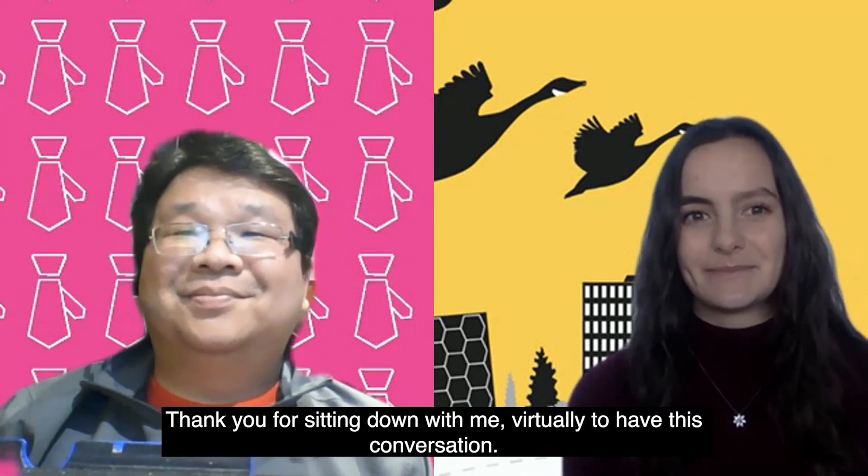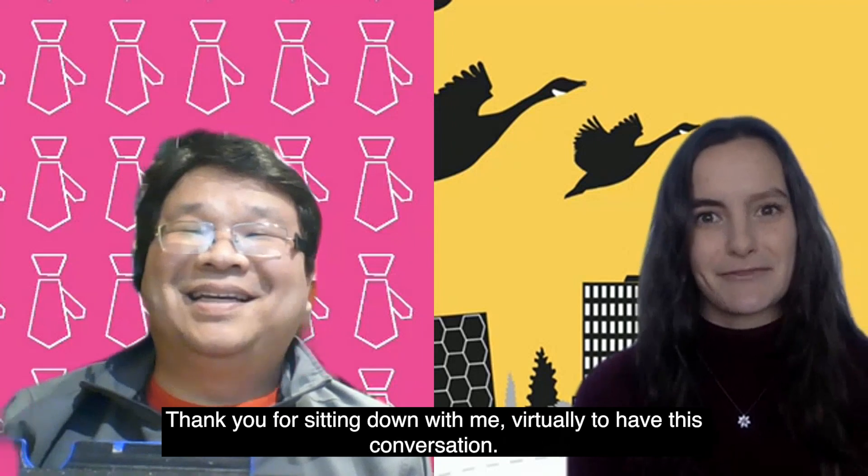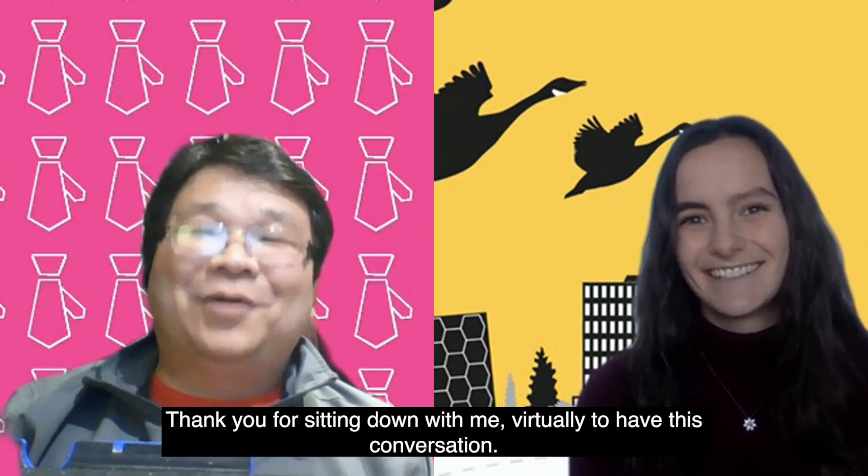Thank you for sitting down with me virtually to have this conversation. I'm glad to meet you.